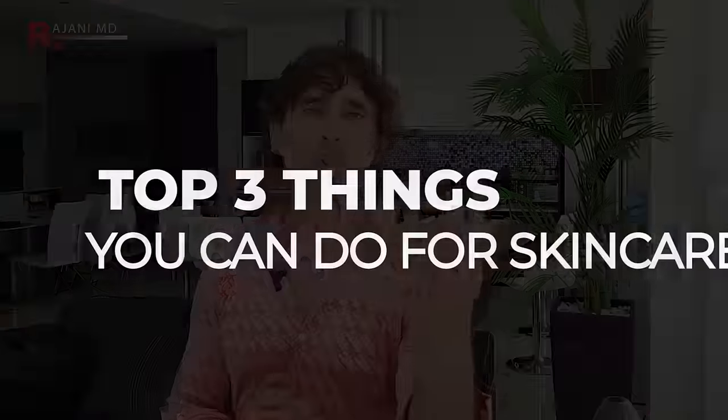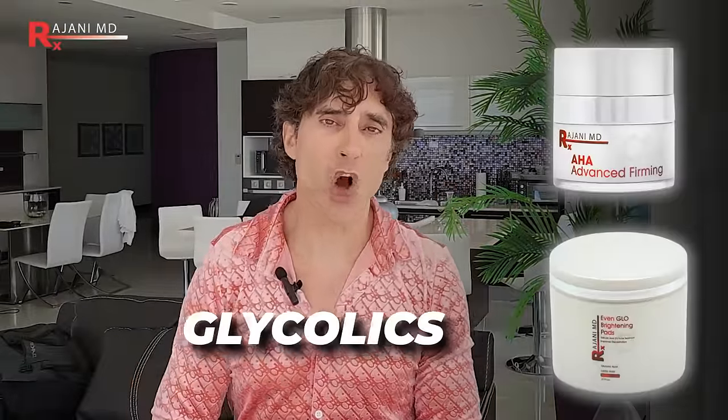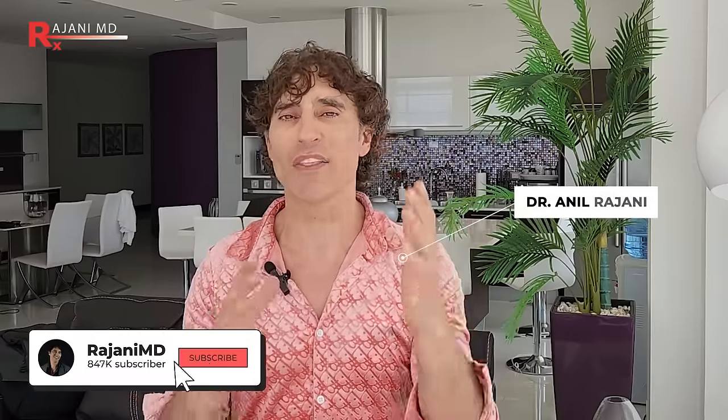SPF is part of your skincare. The top three skincare treatments: number one, I'm the biggest fan of glycolics because they tighten the skin and thicken your dermis — and those are all things you want here. You might think, how's it going to affect the jowl? But it's the pull on that angle that we want, and that's what glycolics do.